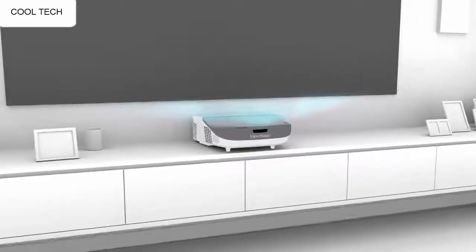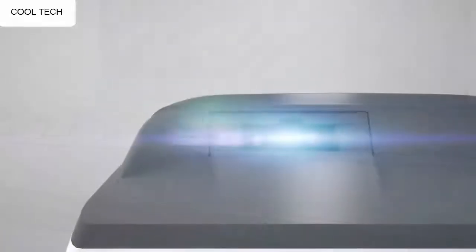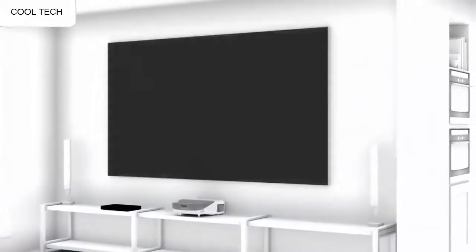This is the best projector I have tried in this performance range. It is easy to setup and has many picture adjustment options to help you create a perfect picture. The many cables that are included make the initial setup quick and easy.